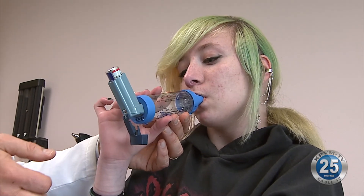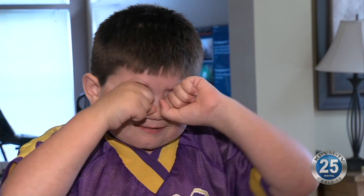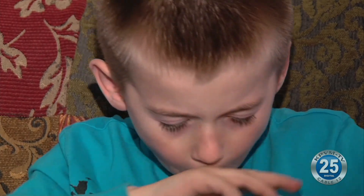Dr. Hong says it's safe for kids with asthma and allergies to wear a mask at school, and that having symptoms under control will make wearing a mask more tolerable.